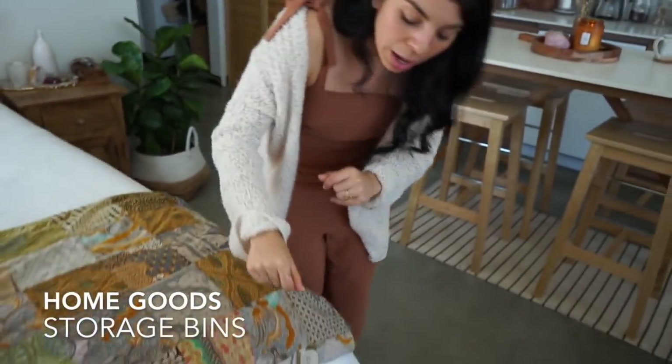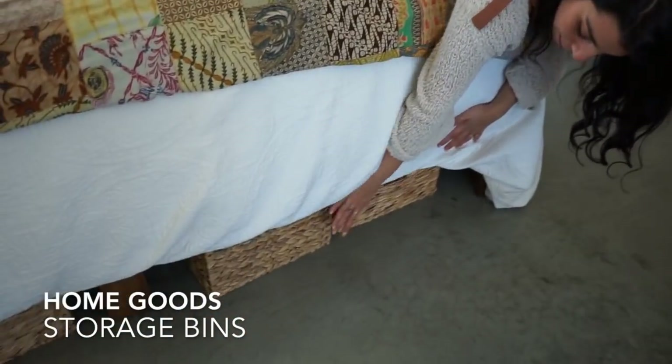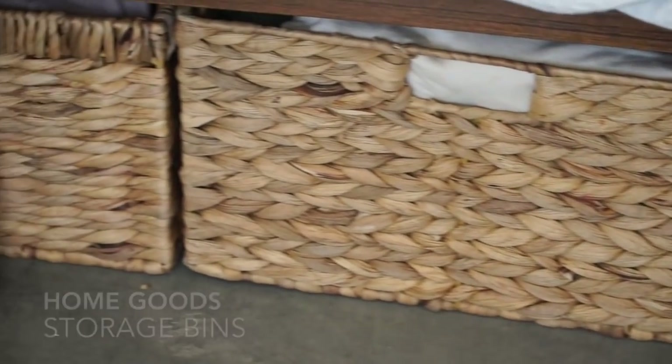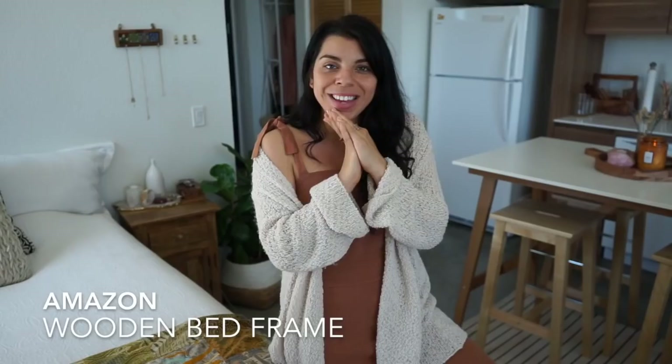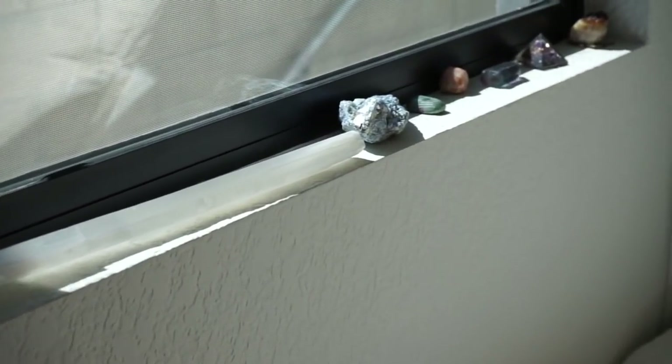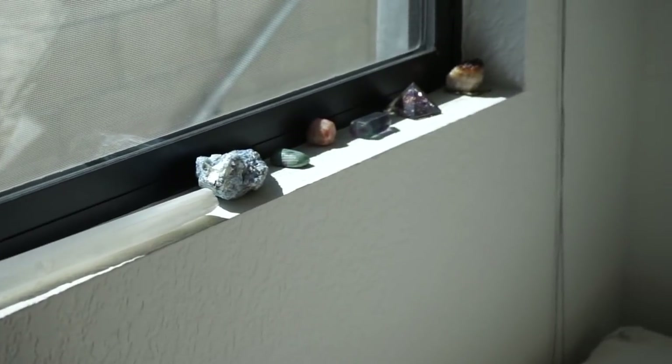Since we don't have a closet or dressers, we did a makeshift dresser using little woven baskets to hold our folded clothes like pajamas and t-shirts. One more thing — in the corner of my eye, we have all our crystals on the windowsill. I love having crystals on windowsills because they get beautiful sunlight, and when there's a full moon it's perfect to leave them there. That wraps up the bedroom.